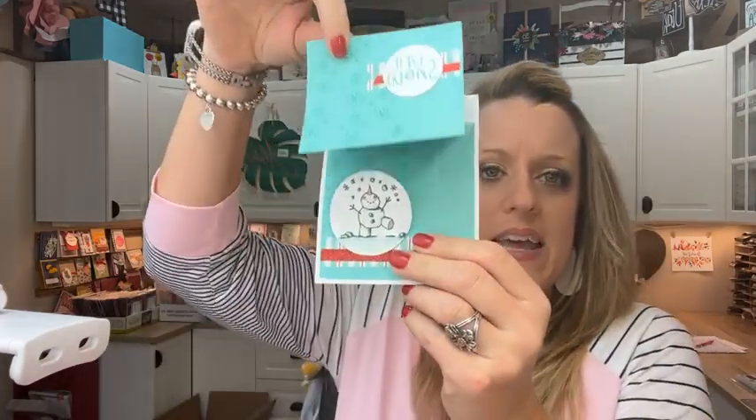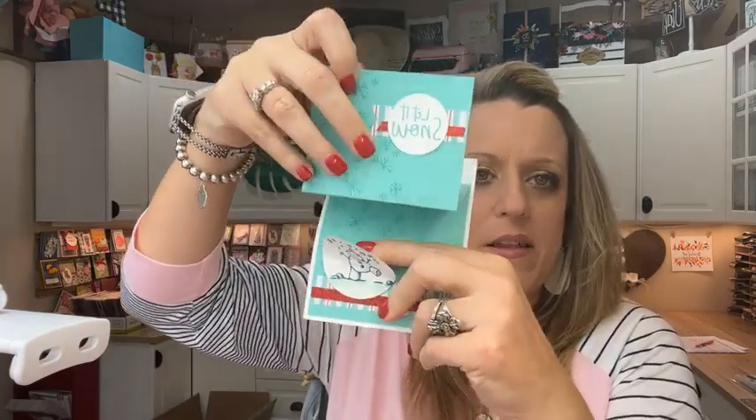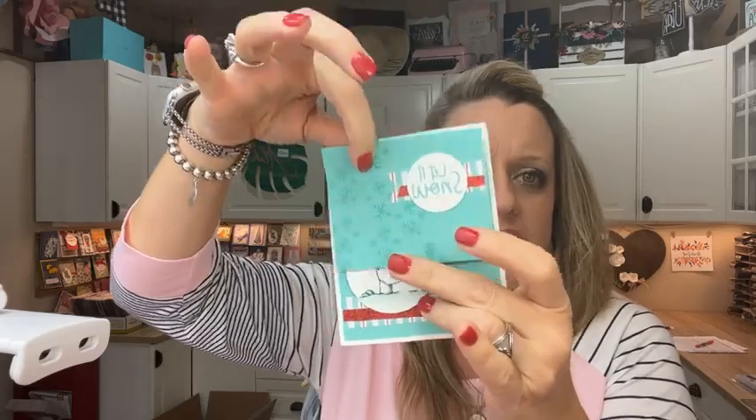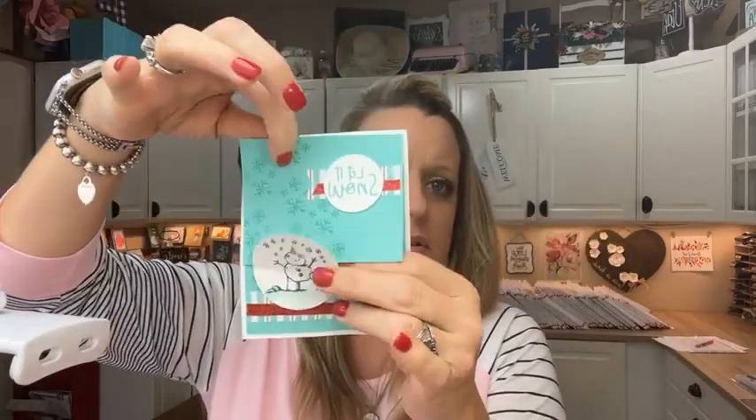I've gotten some cards. Marnie, today I got yours — look how cute, it pops up like that. The little snowman holds it in place. I think I'm going to have to case this. Very cute, Marnie. Thank you. This one came from Chad who works at Stampin' Up — he's congratulating me on my milestones. I just thought that was beautiful. Thanks, Chad.